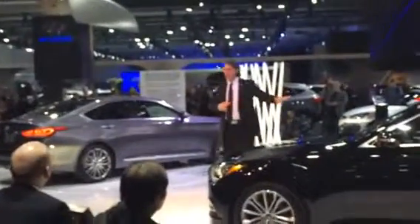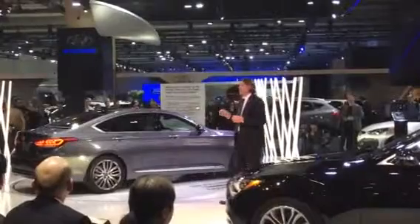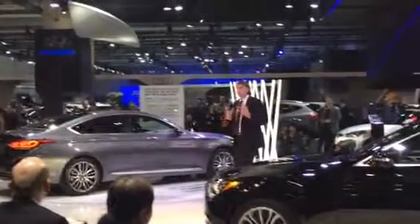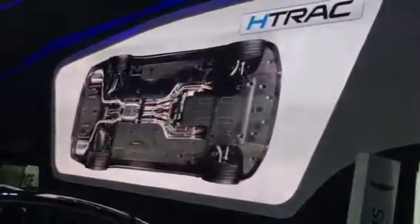You'll notice that the A-pillar is further back on the car than the previous generation, yet it still honors its rear-wheel drive predecessor. But as you'll come to understand, there's more to Genesis than first impressions. We're proud to announce that every Genesis model in Canada will come with our H-Track all-wheel drive system as standard equipment.